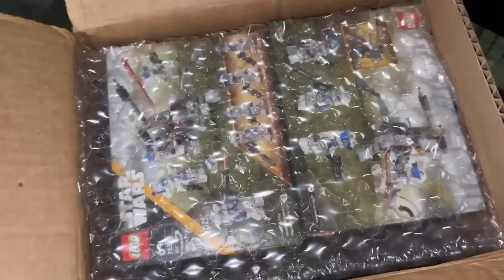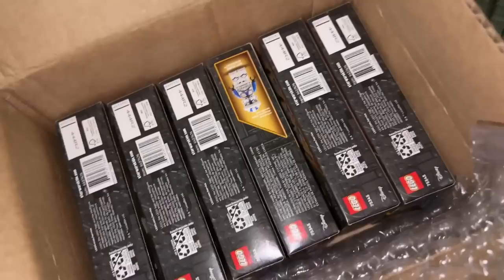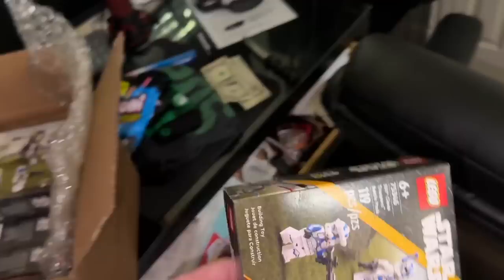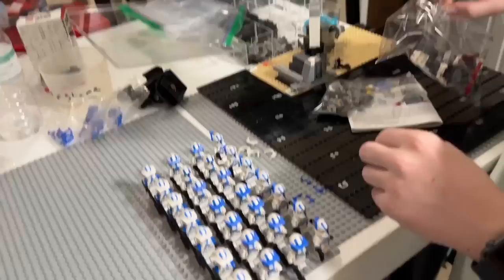I woke up late and then had to go to lunch and meet up with Steven and didn't have time to get anything done. Got a nice box of early 501st battle packs — eight of them. Not for sale — you can get them in two days at the Lego store. Just got back and Corey just finished the very last 501st battle pack, so that's all eight ready for tonight's whatnot sale.